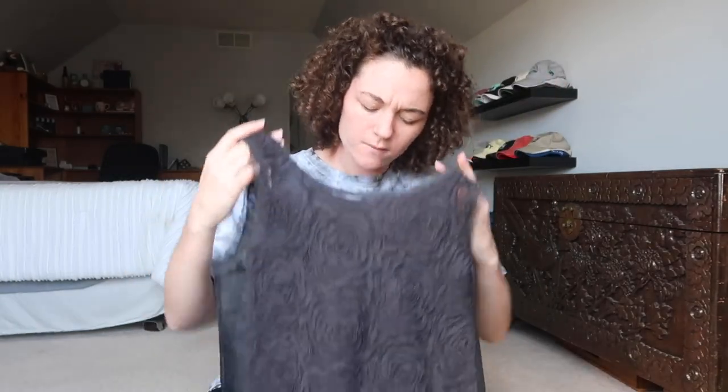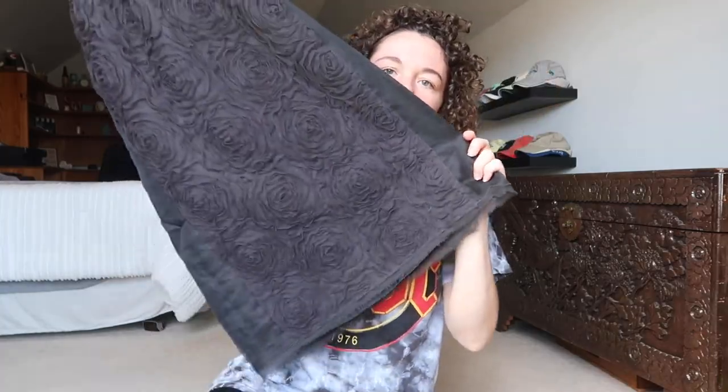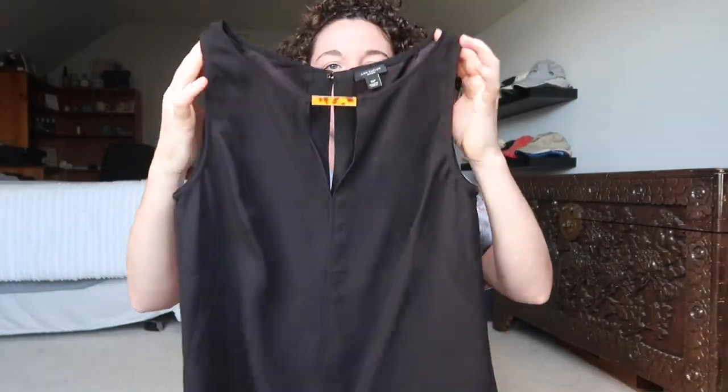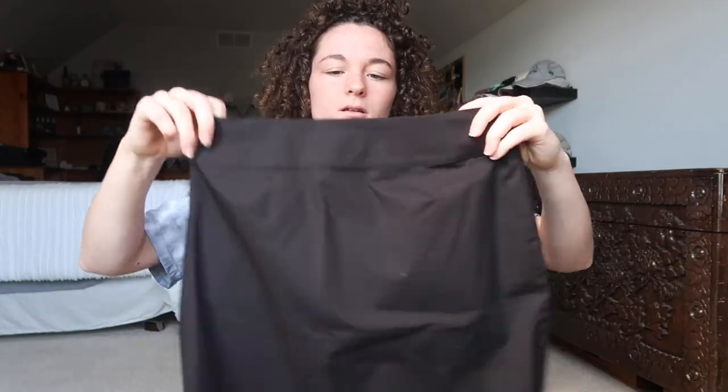This dress is new with tags from J.Crew — it's just this floral dress. This is new with tags from Chico's, just this floral skirt. This is a Talbot skirt — it's just a black and white patterned Ann Taylor. It's just a black top and it has this little design at the top. Black Talbot skirt — it looks just like the other one but it's just plain black, and then it has a little checkered lining.